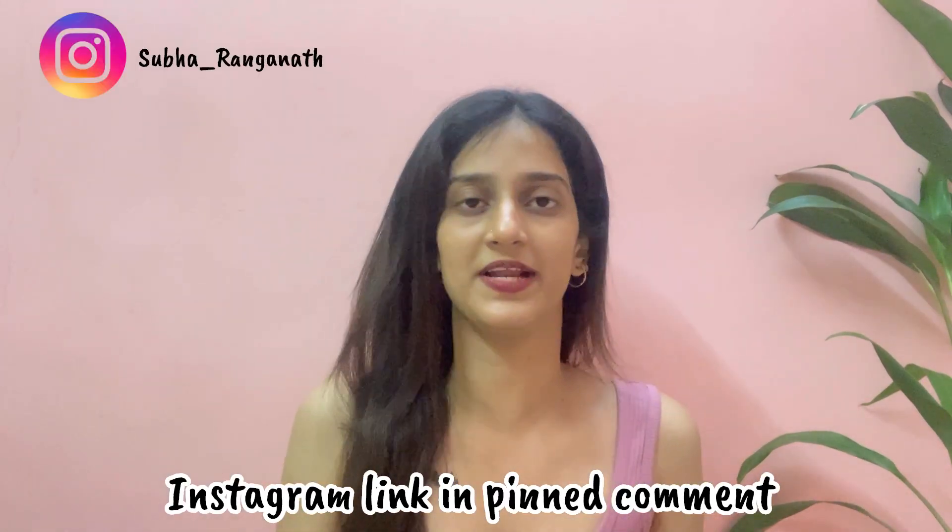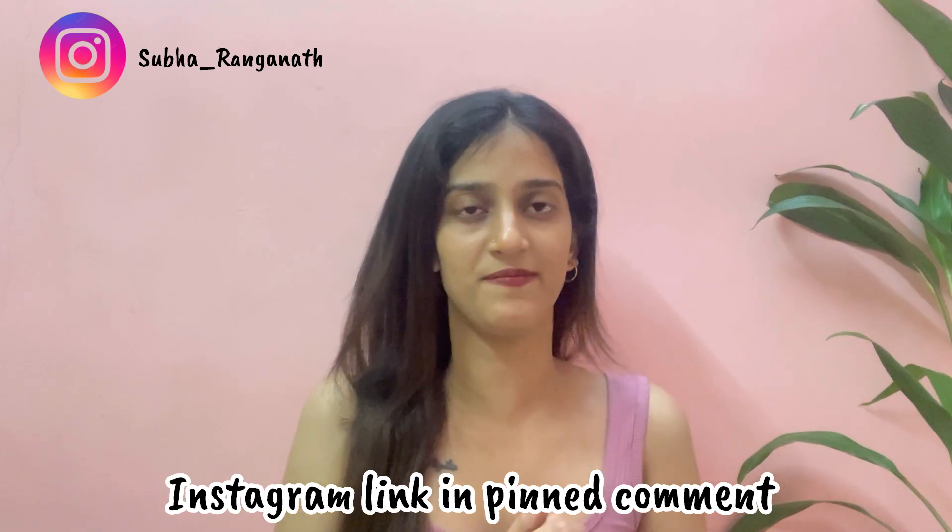This video is about grooming. If you are watching this video, please tell me what you thought about it. Please press the subscribe button and notification bell. Please follow us on Instagram and click the link in the comment section. See you in the next video. Bye bye!